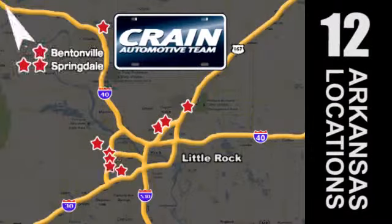The Crain Team's got them! CrainTeam.com.